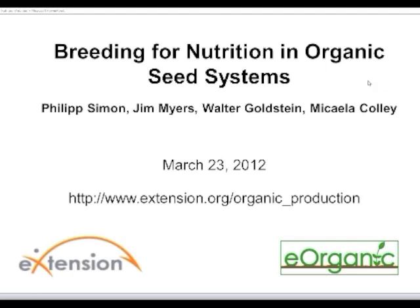Hello. I'd like to welcome everyone to today's webinar on Breeding for Nutrition in Organic Seed Systems. My name is Alice Formiga and I'm the webinar coordinator for eOrganic. eOrganic is the organic agriculture community of practice with eXtension. We're a community of cooperative extension service personnel, researchers, ag professionals, organic certifiers, and practitioners. You can find all of our published articles, videos, and our many recorded webinars on organic farming topics on our website at eXtension.org/organic_production.